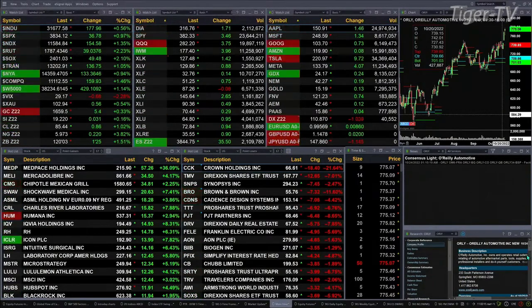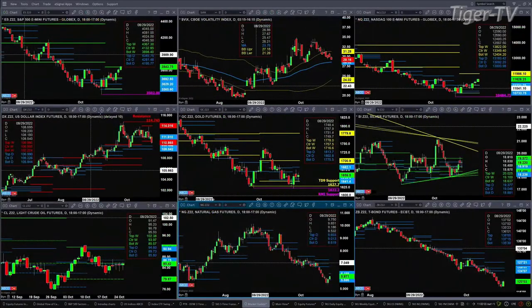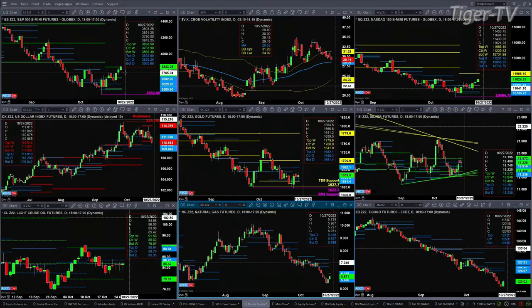Let's go take a look at that nine-panel market update chart. We'll begin by taking a look at the ES mini, which is trading right into resistance — the top of its weekly profile. That number is 3838.50.